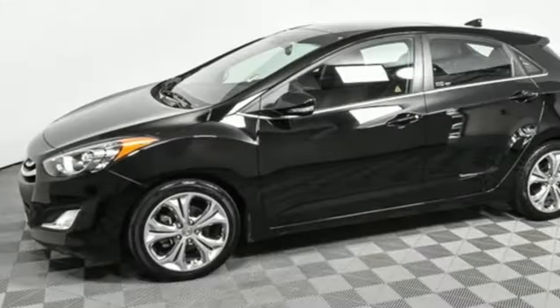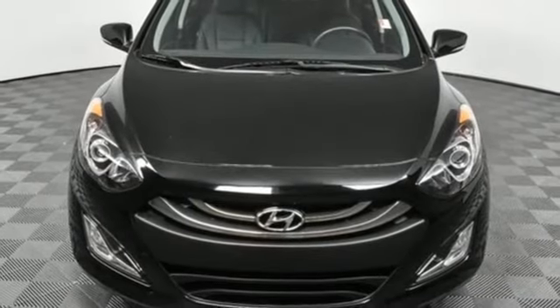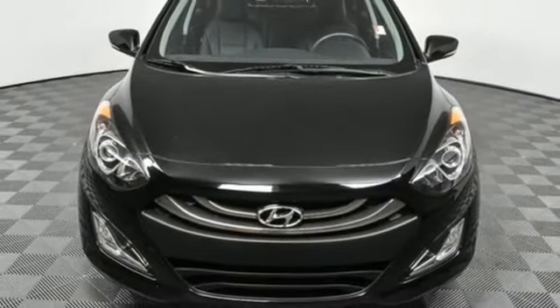Challenging convention to find a better way — it's the Hyundai way. Someone's going to drive this fantastic vehicle off the lot; it should be you. Test drive it today.